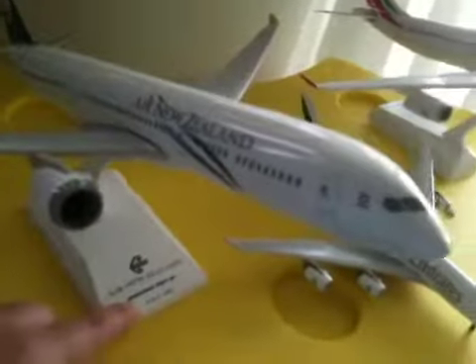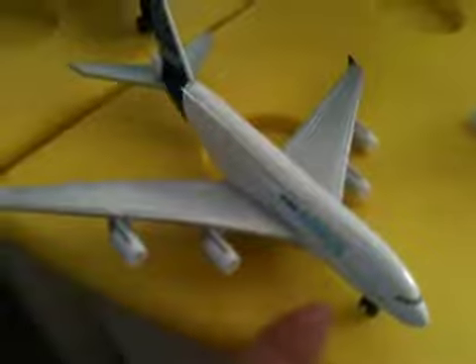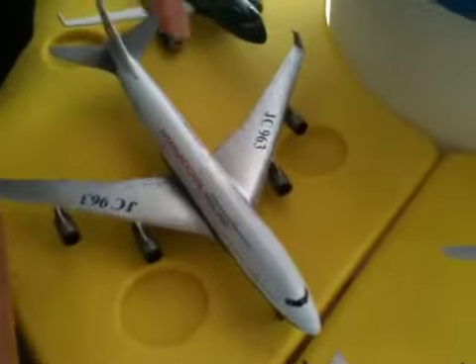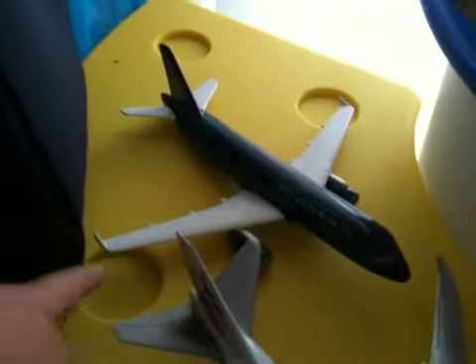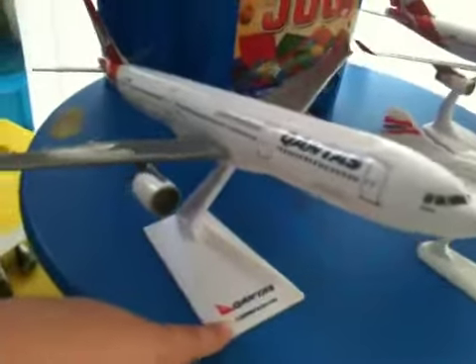This is Air New Zealand Boeing 787, TM scale 1 to 200 — this is my third biggest plane. This is an A380 Airbus house color. That's International JC 963 makeup. And that's Vietnam Airlines — I think that's an A320. This is Qantas A330 — it tells you here, it's part of Airbus.